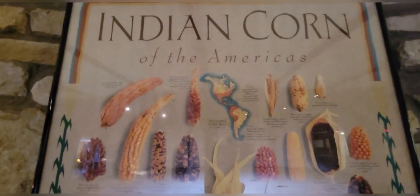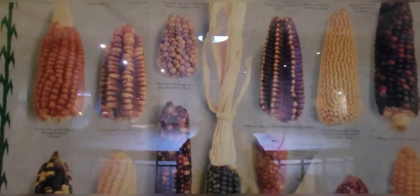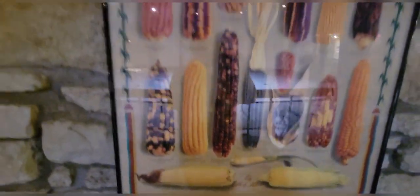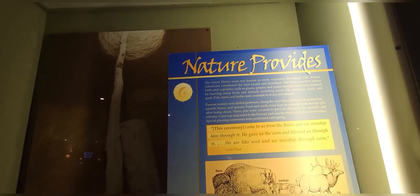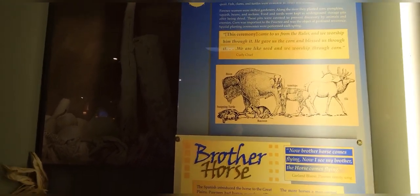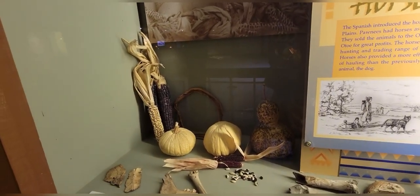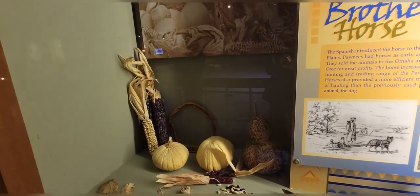Look at all the different types of Indian corn. Who knew there were so many different types of corn? I wonder if they tasted the same. The Great Plains were not barren as early explorers described. The Native Americans considered the land sacred and abundant. The land provided native fruits and vegetables such as plums, grapes, and prairie turnips.